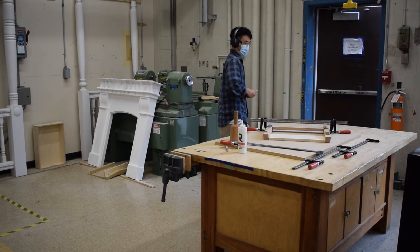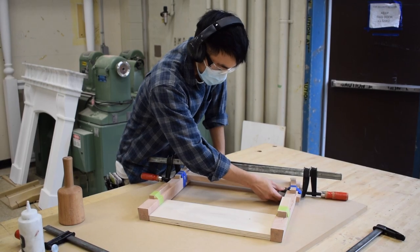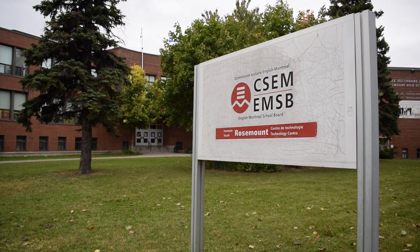My name is Ting Shen. I'm a student in cabinet making. Prior to coming to this program, I didn't really have any experience with tools. Pretty much anybody can be a cabinet maker. We will teach you from the beginning right through to the end.